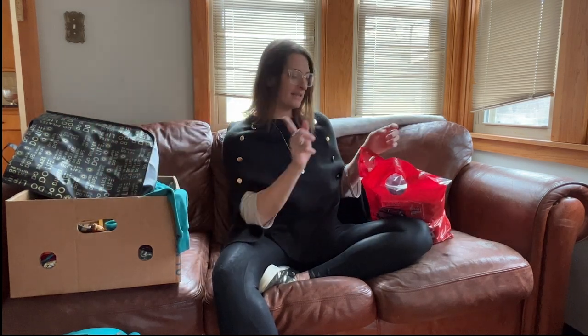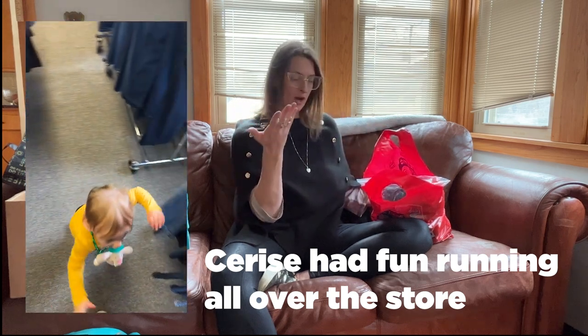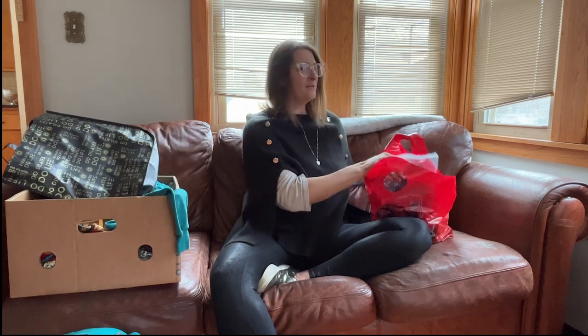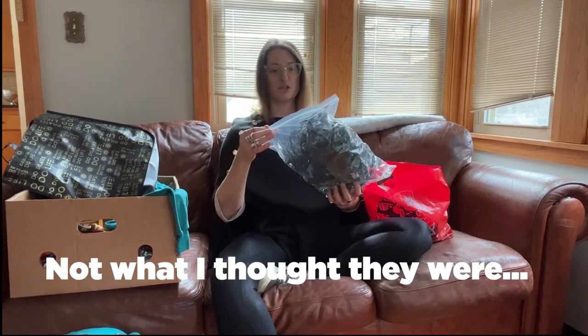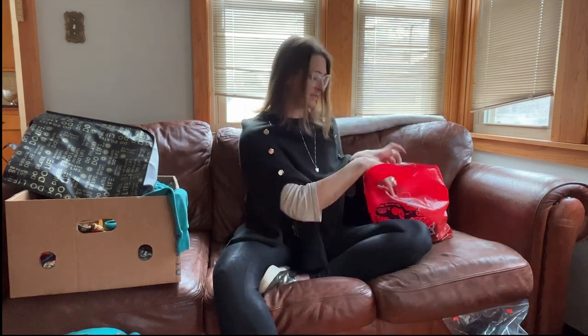So I did stop at St. Mary's in Elm Grove and I did pick up a few things. It wasn't 50% off like I thought, but it was 50% off of one item — the most expensive one — which was pretty cool. We need more Christmas lights, so I grabbed this huge bag of Christmas lights. It was $8 for all of this, which is pretty reasonable.